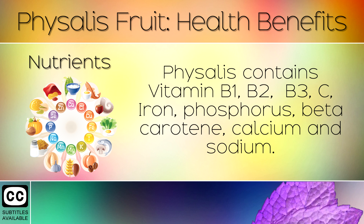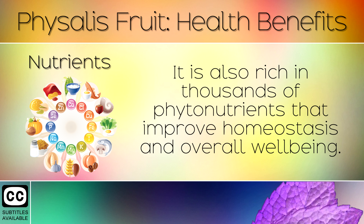16. Nutrients. Physalis contains vitamins B1, B2, B3, C, Iron, Phosphorus, Beta-carotene, Calcium and Sodium. It is also rich in thousands of phytonutrients that improve homeostasis and overall wellbeing.